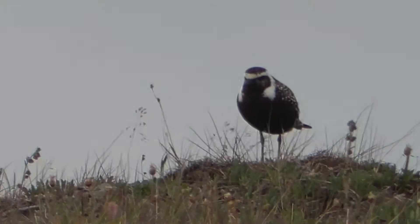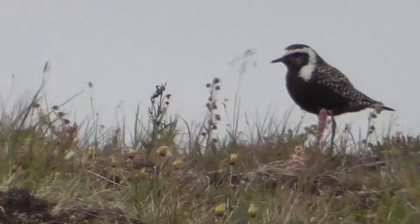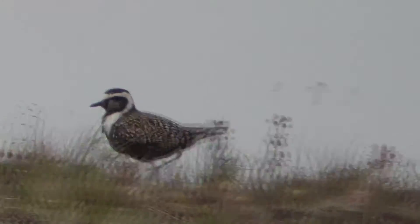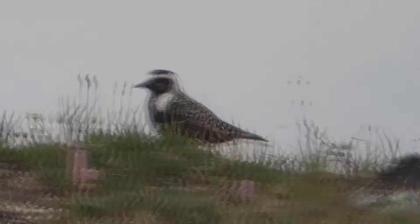On the ridge here, I saw this American Golden Plover. I found another one.